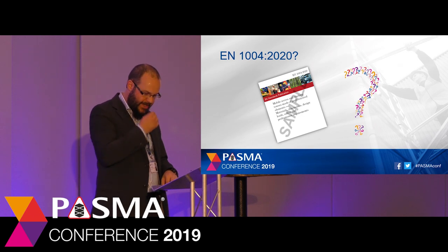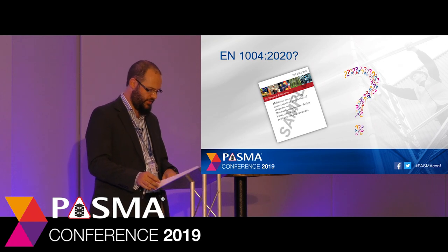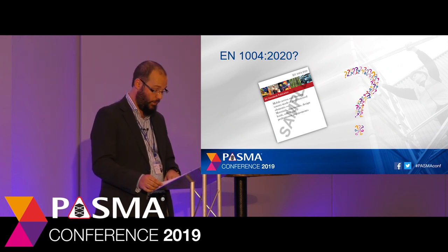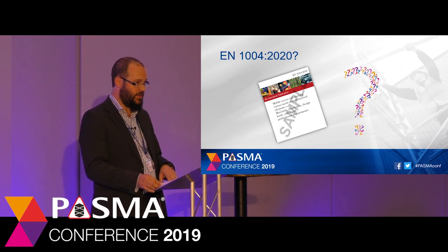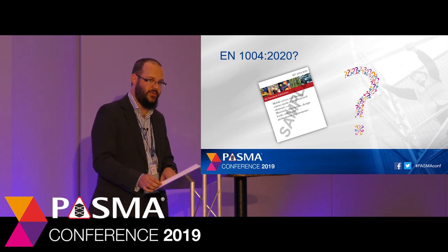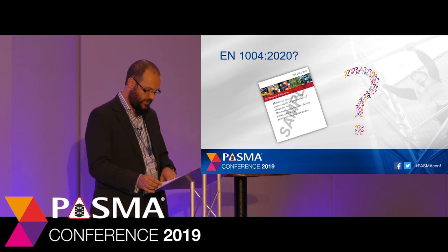EN 1004 has been under revision for approaching 10 years now, which is quite long for a standard revision. We're now hopefully reaching the end of the revision process, and if the last formal vote is positive in the next few months we should see the revision of the standard in the new year. The main changes to the new revision of EN 1004 are that the scope has been amended and the lower platform height of 2.5 metres has been removed. Towers within EN 1004 in the future will start at ground level and go up to 8 metres outdoors and 12 metres indoors.